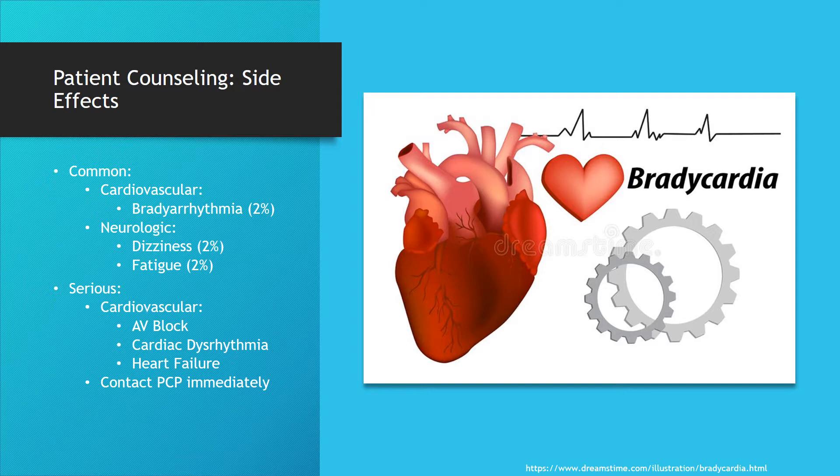Some serious side effects that patients need to be aware of: if they experience anything like these symptoms, they need to contact their primary care right away or call 911 if serious. These symptoms could be related to atrioventricular block, severe cardiac dysrhythmias, as well as heart failure.